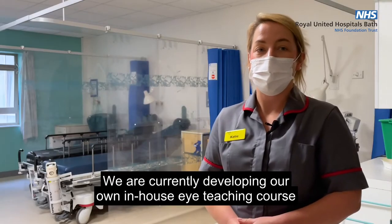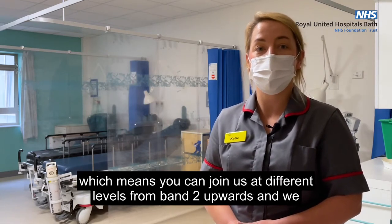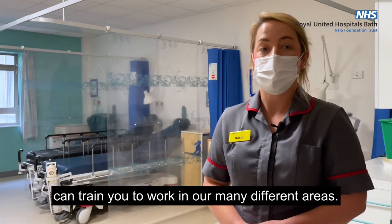We are currently developing our own in-house eye teaching course, which means you can join us at different levels from band 2 upwards, and we can train you to work in our many different areas.